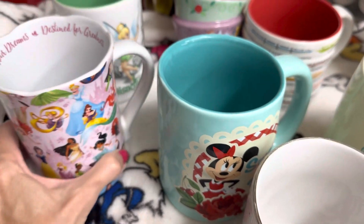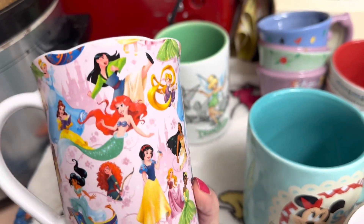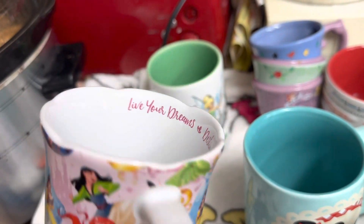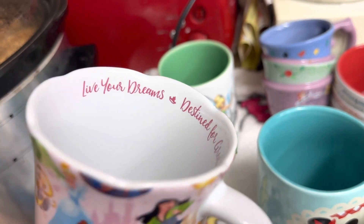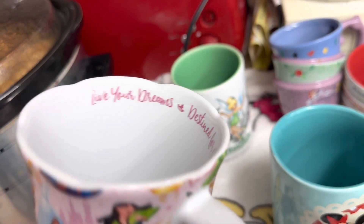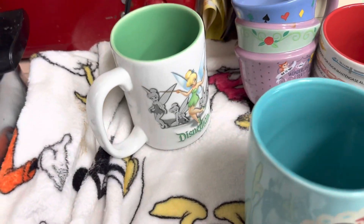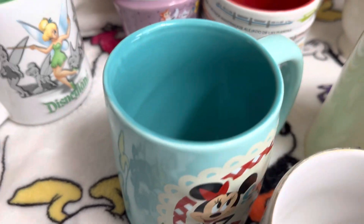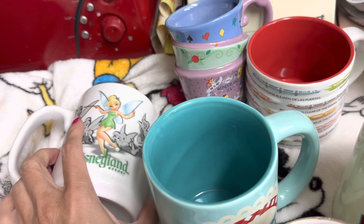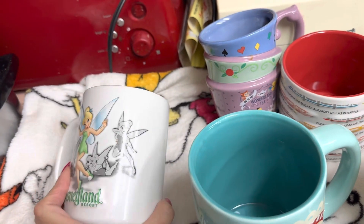This one here is one of my favorites because it's the princess mug. I wish I got more than one. This one says, "Live your dreams, destined for greatness." I'm not sure how many of you are mug collectors out there, but I figured I might as well share it with you all because everybody has different interests, right?